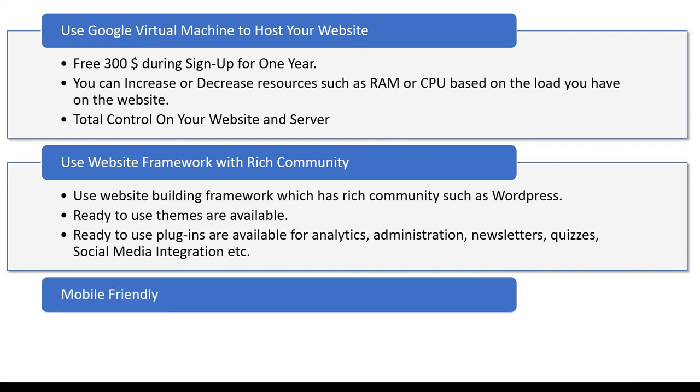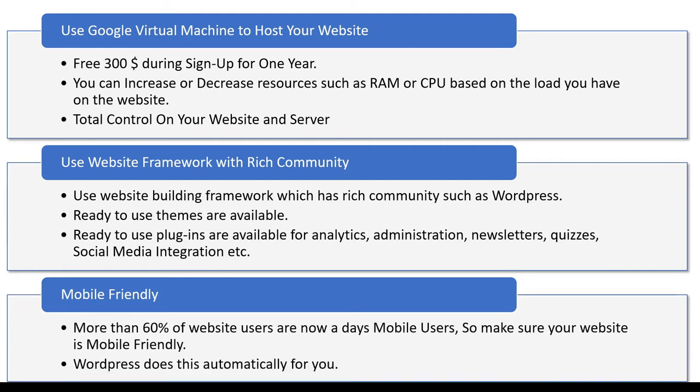Your website should always be mobile-friendly. Nowadays more than 60% of people who visit a website use a mobile phone, so the usage of desktops or laptops has been decreasing. Another reason to use WordPress is that the themes and plugins you use are all mobile-friendly, so you don't need to worry about whether your website will run on mobile.